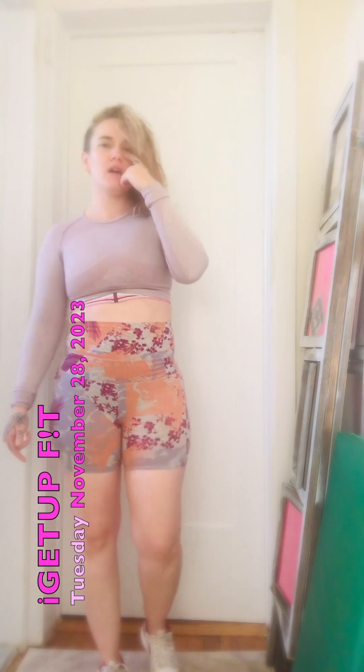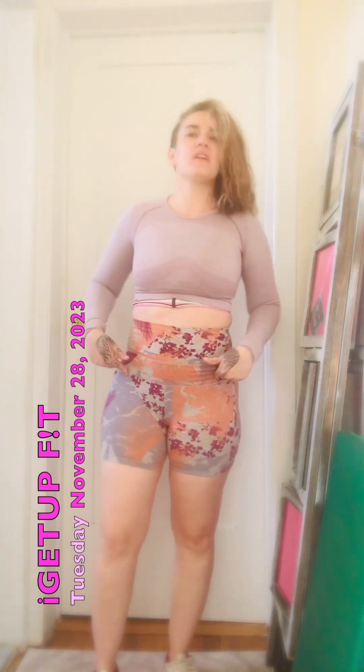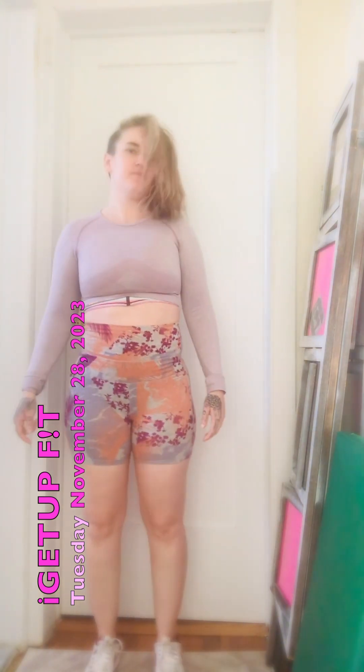Okay, so here we are — video number six. I'm focused. We're looking at the kinetic chain: the feet, ankles, knees, the lumbo-pelvic hip complex, shoulders, neck, and cervical spine. First, you look at it from the front.